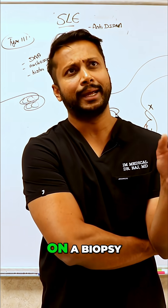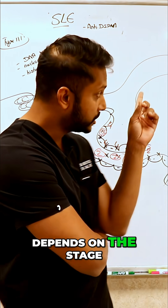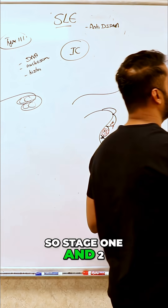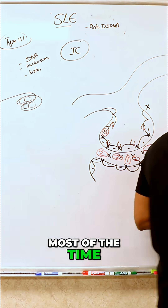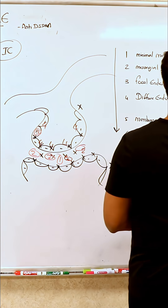Once you diagnose based on a biopsy, how do you treat? It depends on the stage. Stage one and two most of the time isn't so bad, so supportive care is what you're going to go for here.